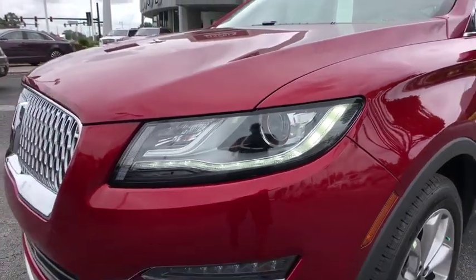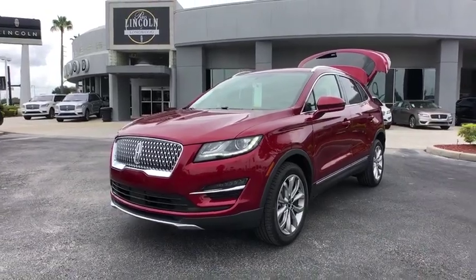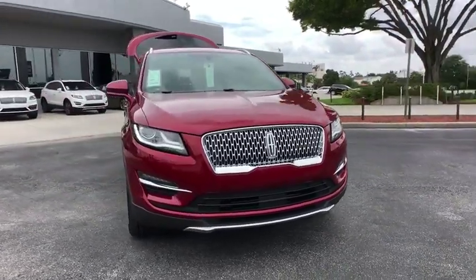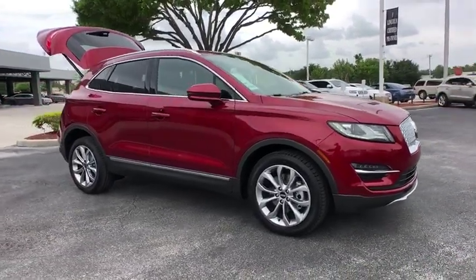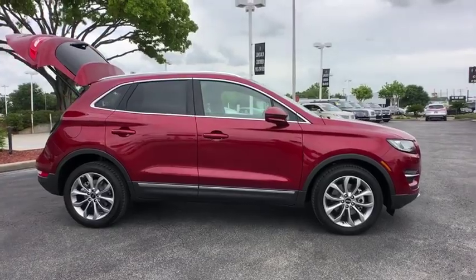Come test drive the 2019 Lincoln MKC. The Lincoln MKC is a stylish and nimble handling luxury crossover vehicle. With a long list of standard features, the MKC is sure to please. The exterior and interior offer a contemporary look that is sure to turn some heads. Here are some of this vehicle's great options.